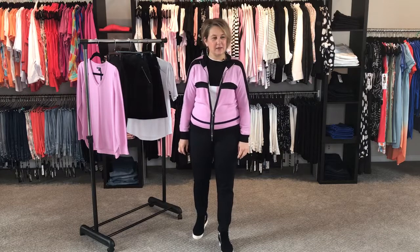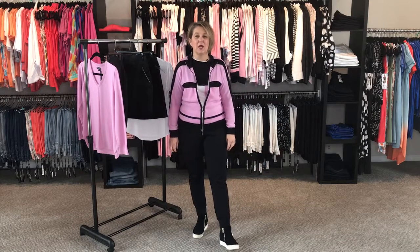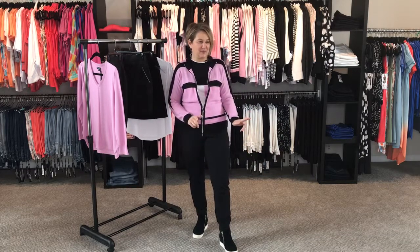Here we are and today's video is by Lise, and the collection we're featuring is called Love Life. Let's start the show.